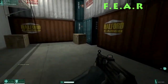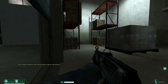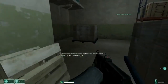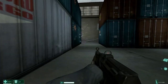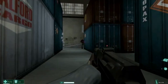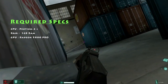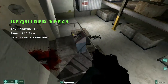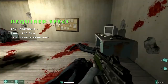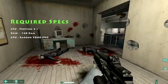F.E.A.R., or First Encounter Assault Recon, is a horror game released in 2005. It's quite a scary game and even though it's 11 years old, the gameplay is excellent and will most probably succeed in making you jump out of your seat a few times. It will run on pretty much any PC that is 10 years old or less. A Pentium 4 with 1GB of RAM will be enough, and a GPU such as a Radeon 9800 Pro, released in 2003, will run it at pretty much full settings. If you have a computer that still boots up, it will probably run this game without a problem.